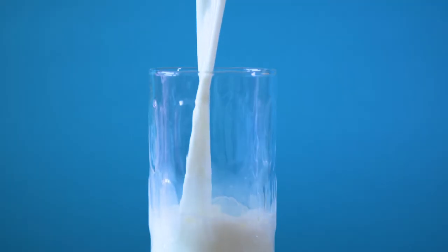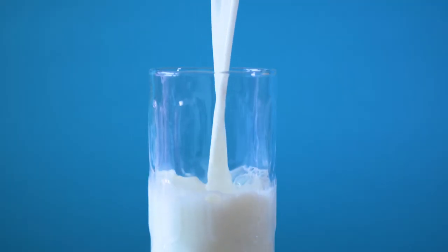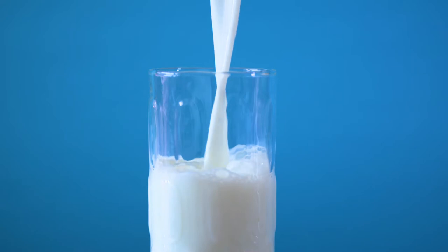Milk and dairy products are all rich in nutrients including protein and calcium — include these regularly in your diet. If you don't eat dairy products, try and include a plant-based calcium-fortified alternative and choose one with a higher protein content, for example soya products.